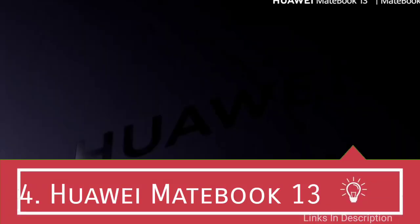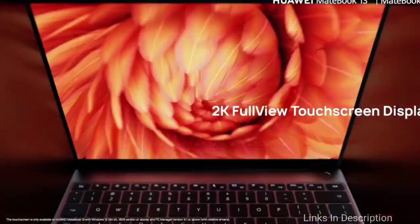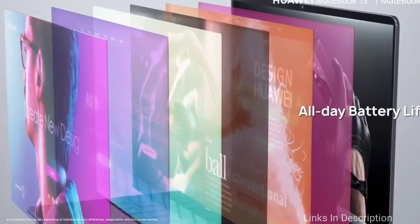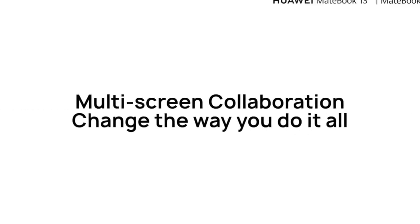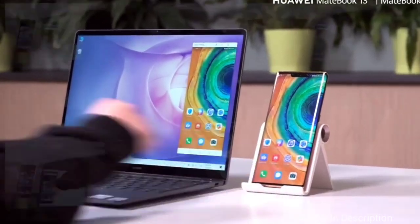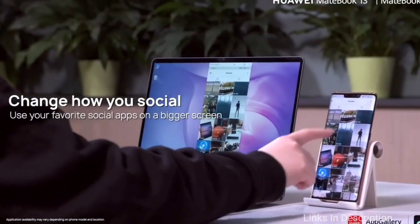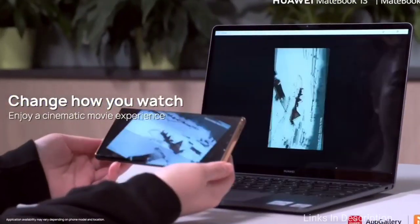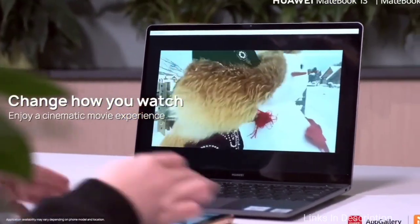Huawei MateBook 13 — the best budget laptop for coding. Aside from producing smartphones, Huawei also makes some great laptops. The MateBook 13 is a budget laptop bearing a super sleek design and great performance. It includes solid specifications such as a Core i5 processor and 8 GB of RAM at a budget price. What makes it particularly desirable is the integrated Huawei Sharkfin Design 2.0 cooling solution, which keeps the machine cool even after long use.